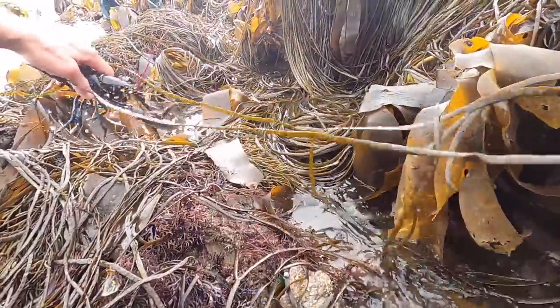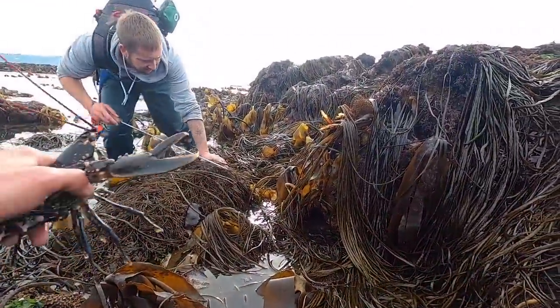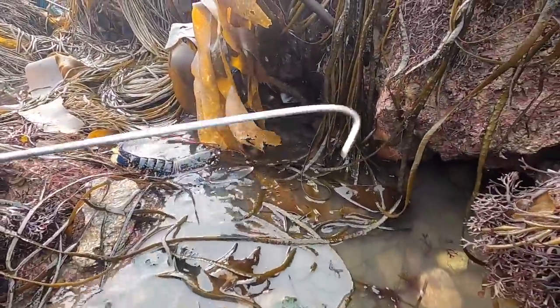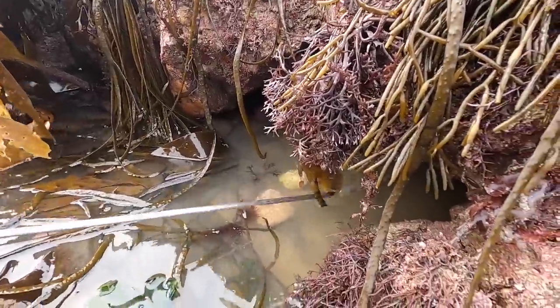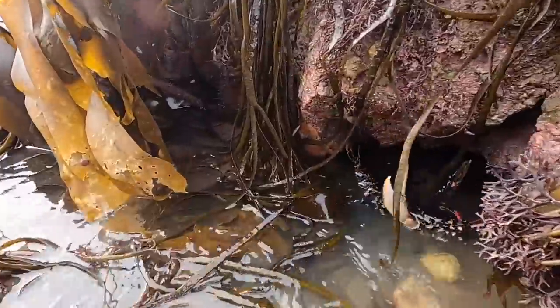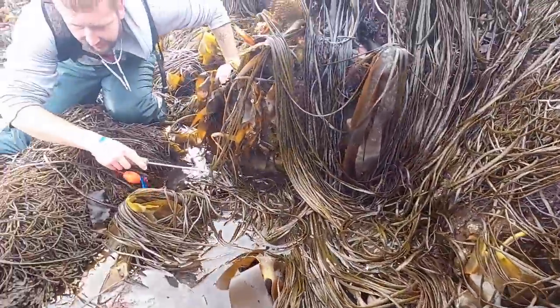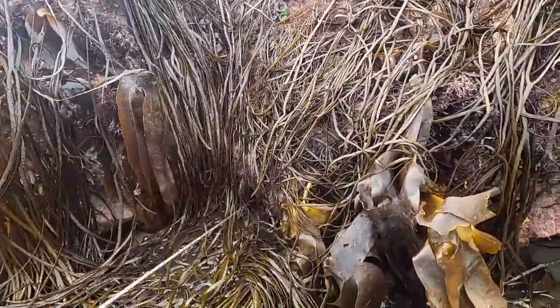Another lobster guys, we're finding a few now right in these cracks of these rocks. We're just walking along the weed edges and boom, we're finding them. There's another big hole on the side here - nothing in there. Go on then little buddy, back home you go. Roll on the big ones! Seems to be holes all over the place.